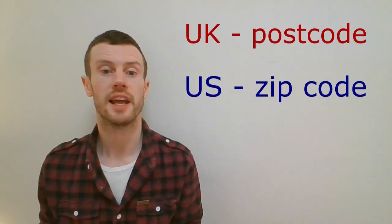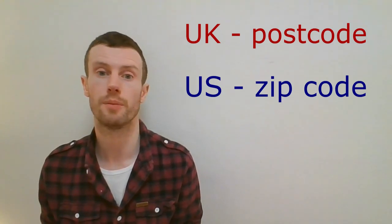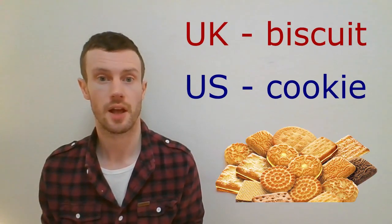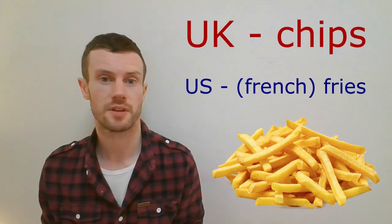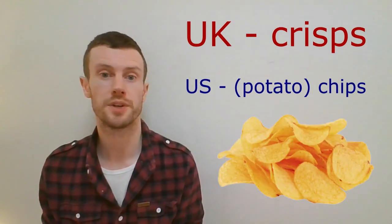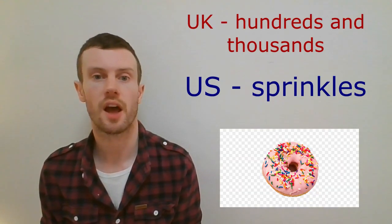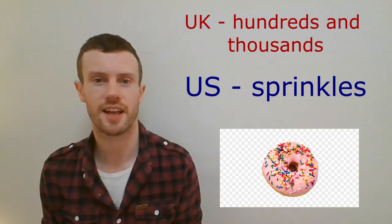A group of letters and numbers which are added to a postal address to assist the sorting of post or mail, so that a particular place can be uniquely identified. Aubergine, eggplant. Biscuit, cookie. Candy floss, cotton candy. Chips, French fries or fries. Crisps, chips or potato chips. Courgette, zucchini. Double cream, heavy cream. Hundreds and thousands, sprinkles — these are tiny pieces of coloured sugar used to decorate cakes and desserts.